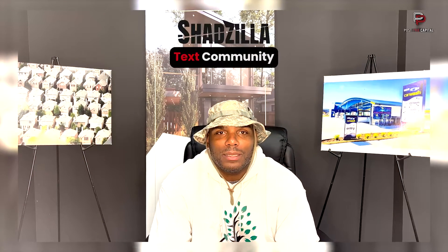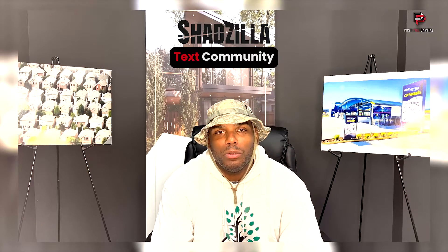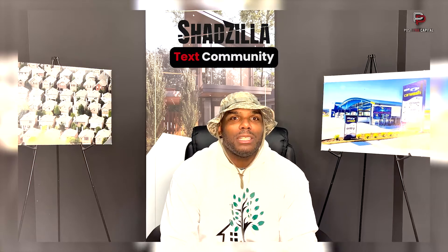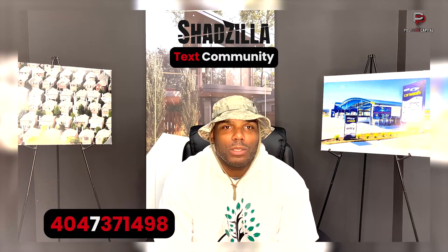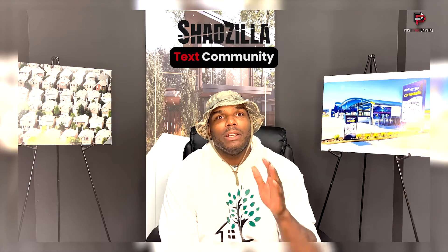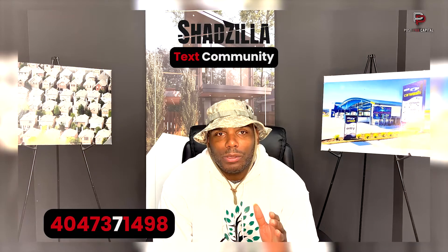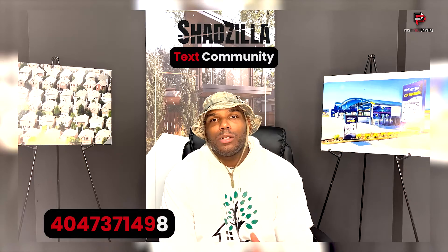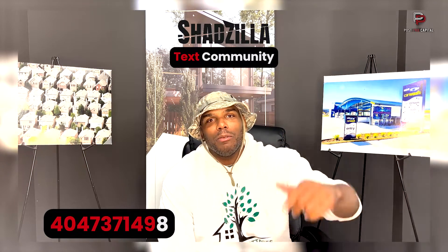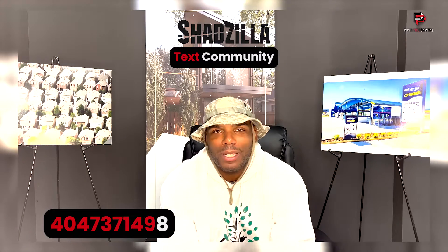My people, my people, what they do. Before we get into the rest of this video, I want to invite you to my text community. It's where we do giveaways, have exclusive content, as well as group coaching. Text me right now at 404-737-1498. Exclusive content, giveaways, group coaching — holler at me right now.